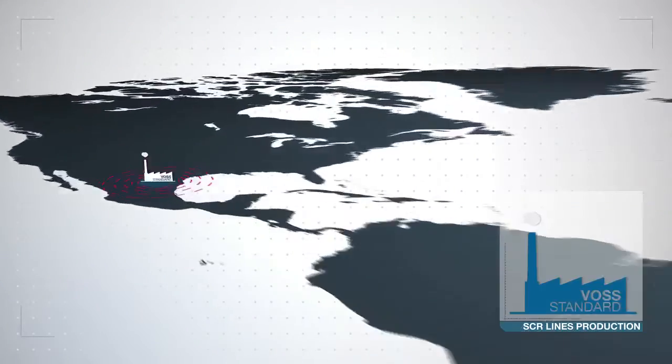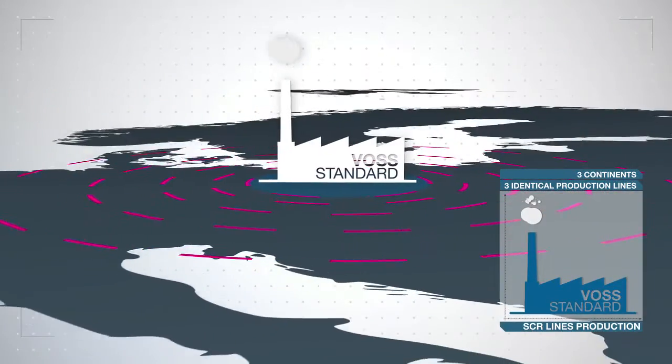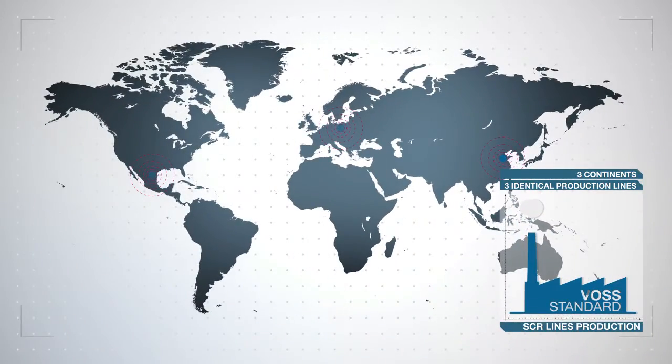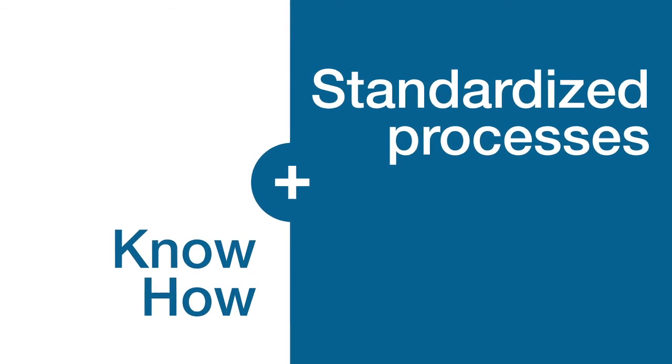FOSS manufactures SCR lines in three locations on three continents, on identical production lines for global players and for the major manufacturers in their respective regions. We ensure consistently high quality and continuous delivery capability using our standardized processes and by capitalizing on our employees' expertise.